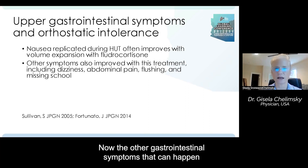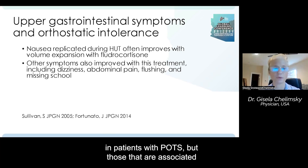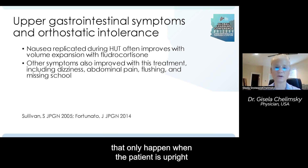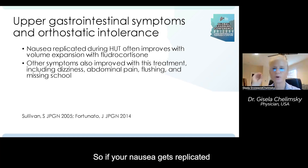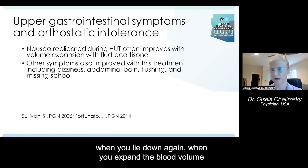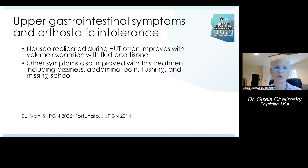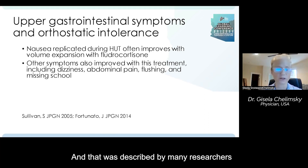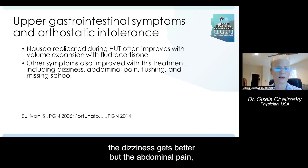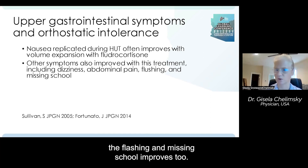There are gastrointestinal symptoms that can happen in patients with POTS, but those directly related to POTS are symptoms that only happen when the patient is upright and get better when supine. So if your nausea gets replicated during the head-up tilt and improves when you lie down again — and when you expand blood volume with fludrocortisone, salt, and fluids you see the symptoms improve — that was described by researchers like Sullivan and Fortunato. They found that not only dizziness gets better, but also abdominal pain, flushing, and missing school.